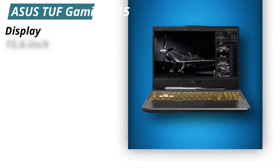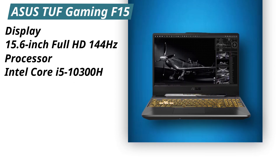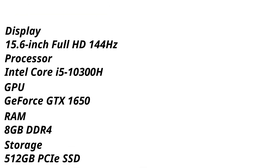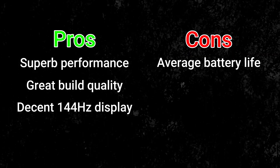Specifications. Display: 15.6 inches Full HD, 144Hz. Processor: Intel Core i5-10300H. GPU: GeForce GTX 1650. RAM: 8GB DDR4. Storage: 512GB PCIe SSD. Pros: Superb performance, great build quality, decent 144Hz display. Cons: Average battery life.